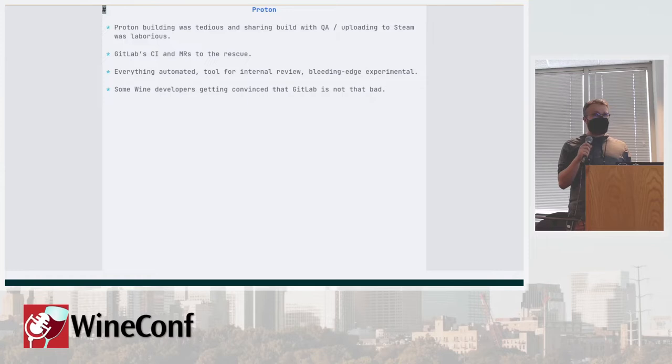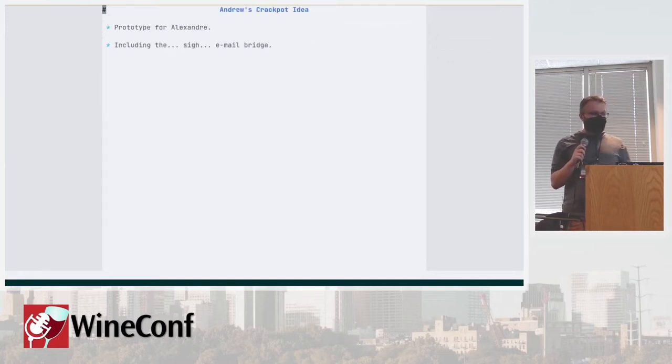We decided to start using some kind of CI for that and just embraced GitLab CI and MRs for that particular purpose. The workflow is more or less like this: most developers can still push directly to Proton, but whenever there's something that requires testing ahead of merge, they can create an MR and get an automated build spit out for them, making it easy to link to QA. It also provides compile checks for trivial backports like cherry picks. Some Wine developers who were initially skeptical started thinking that maybe the GitLab thing isn't as bad as they thought.